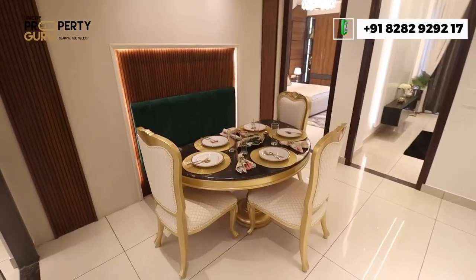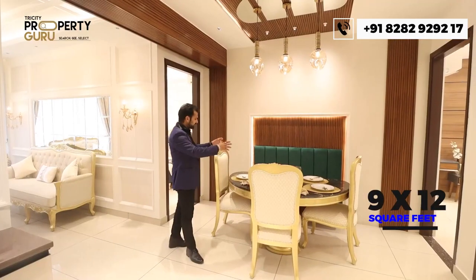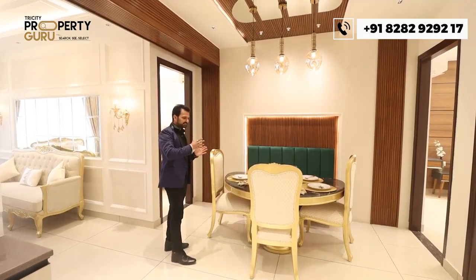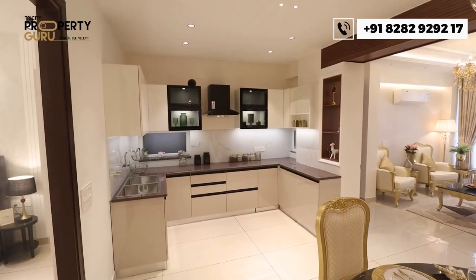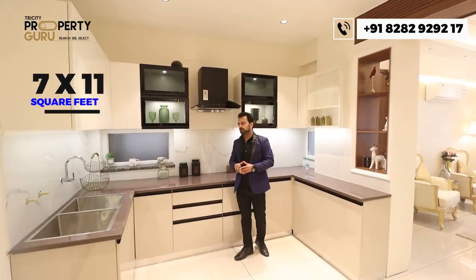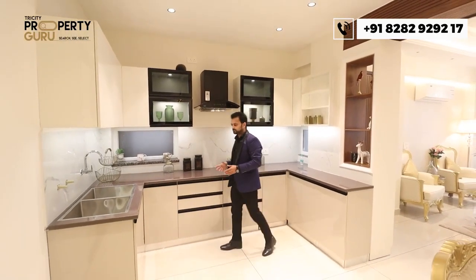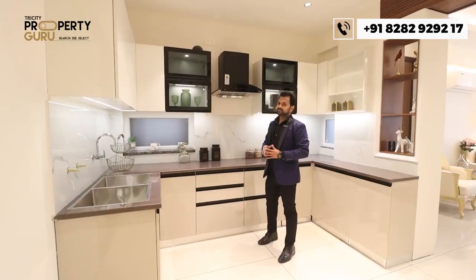This is the open dining area, approximately 9 by 12 feet, with a beautiful sitting area. Adjoining it is the open modular kitchen, approximately 7 by 11 feet, with upper and lower cabinets, dual sink, dual tap, and all cabinets are soft-close.